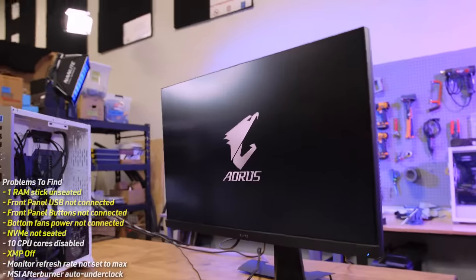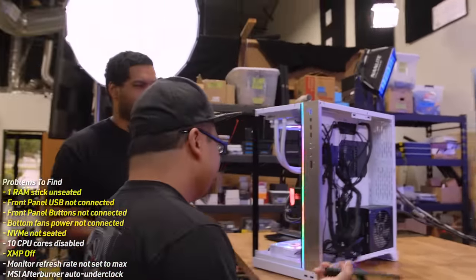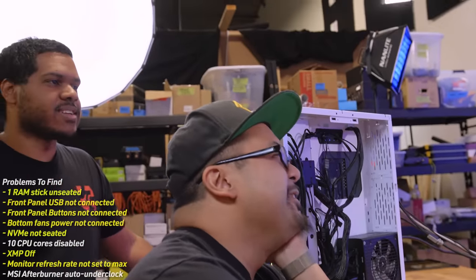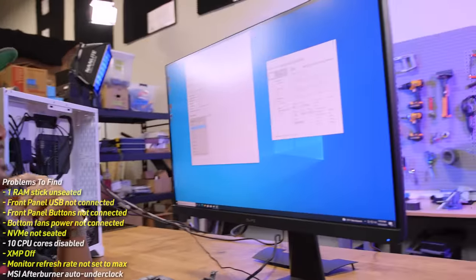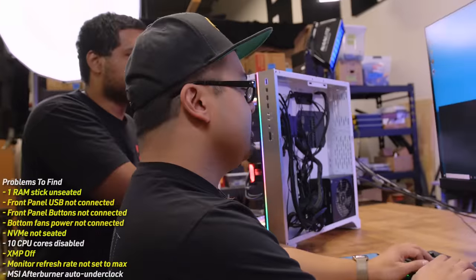They boot into Windows successfully. There's some banter about the camera's zoom ring being stretched out. They decide to jump straight into Cinebench to check performance.